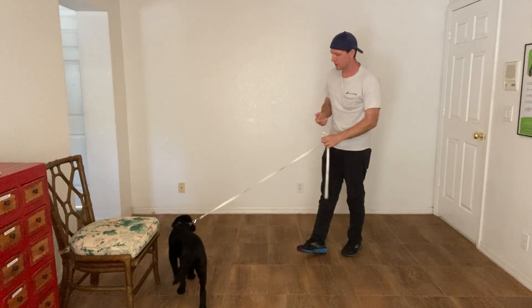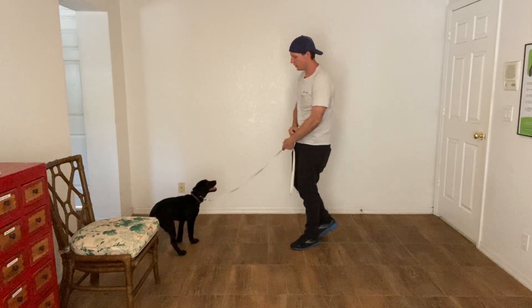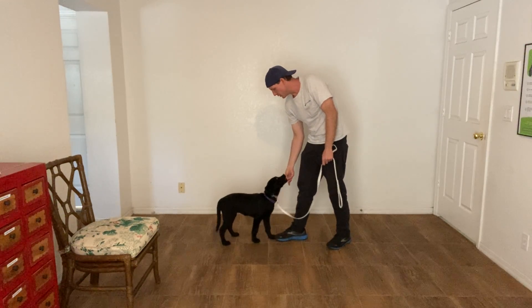Hi, I'm Walt with West Palm Dog and I'm here with Belle today. What we're going to be doing is working on some basics, just getting her used to some of the formats that we use here.